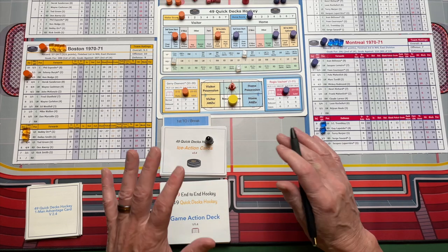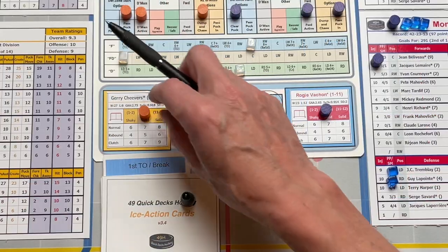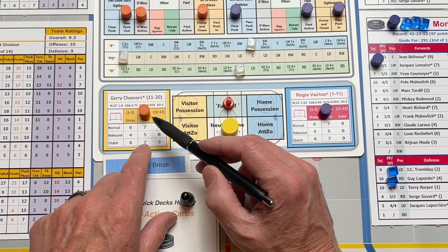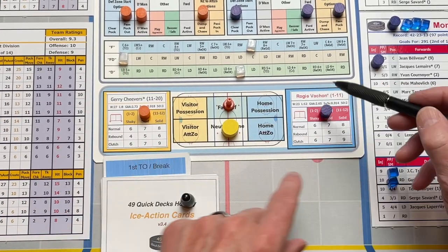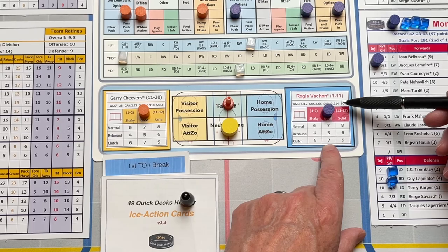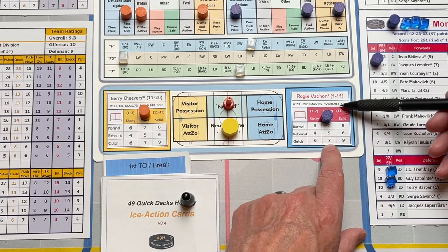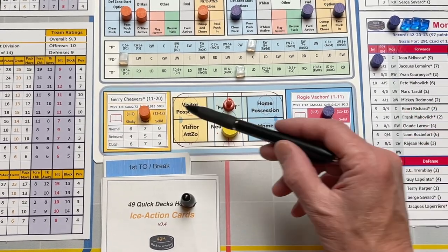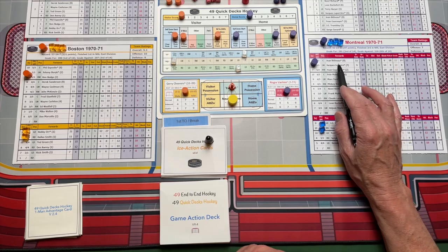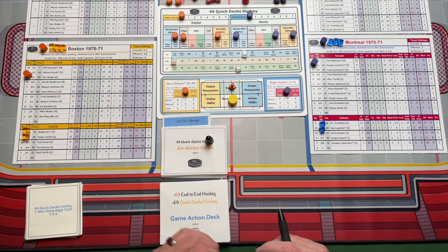We are just about ready to go. We've got our strategy set, the line set, and the goalies are set as well. Both goalies rolled between three and ten on their chart, so they're both good. You can see that Jerry Cheevers in net for Boston has pretty much the exact same ratings as Rogie Vachon for Montreal. That's because Vachon's save percentage at .914 was very similar to Jerry Cheevers at .918. The teams are ready — Jean Beliveau is out on the ice for Montreal, and Phil Esposito is on the ice for the Boston Bruins. We're ready for the faceoff to start the game.